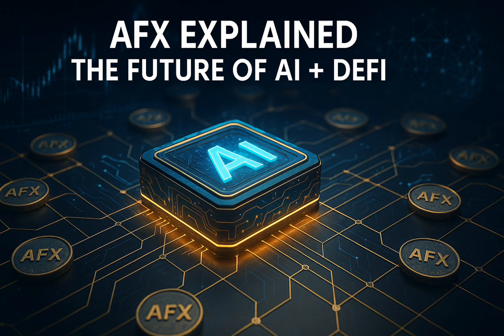As we move deeper into 2025, the crypto world is becoming more selective. Investors are looking for projects that offer transparency, real innovation, and a roadmap that makes sense. AFX checks those boxes. It's not about hype — it's about building something long-term, something that merges the best of AI technology with the financial opportunities of decentralized systems.